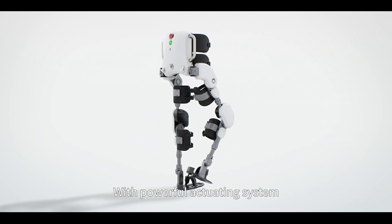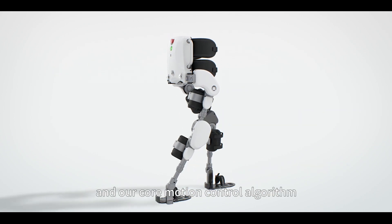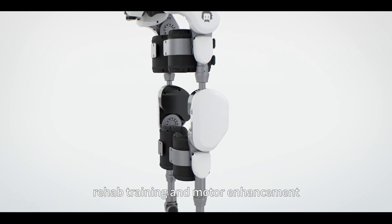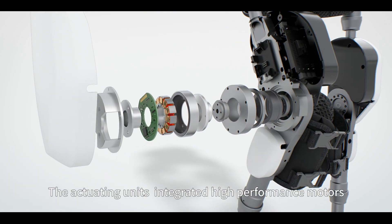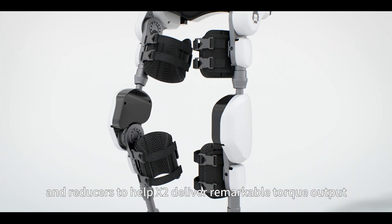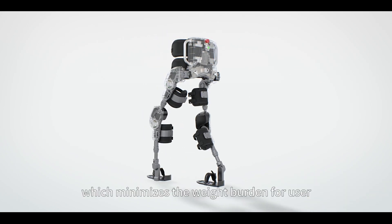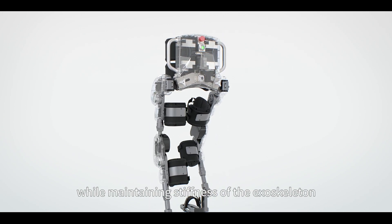With a powerful exoskeleton system, multi-sensor fusion technology, and our core motion control algorithm, X2 applies to walking assistance, rehab training, and motor enhancement. The exoskeleton units integrate high-performance motors and reducers to help X2 deliver remarkable torque output. X2 is 35% lighter than the previous model, which minimizes the weight burden for the user while maintaining stiffness of the exoskeleton.